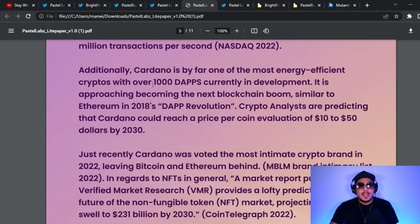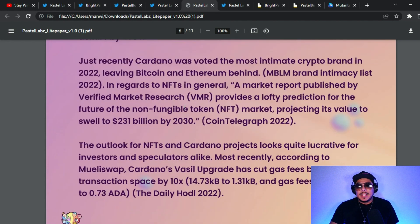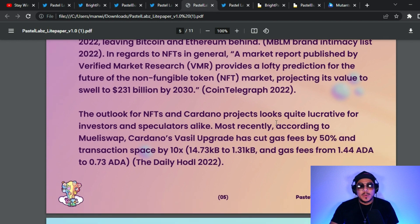Cardano is by far one of the most energy-efficient cryptos, with over 1,000 dApps currently in development. It is approaching becoming the next blockchain boom, similar to Ethereum's 2018 dApp revolution. Crypto analysts are predicting Cardano could reach a price per coin evaluation of $10 to $50 by 2030. Cardano was one of the most mentioned crypto brands in 2022, leaving Bitcoin and Ethereum behind. The NFT market is projected to swell to $231 billion by 2030, according to Verified Market Research via CoinTelegraph 2022.